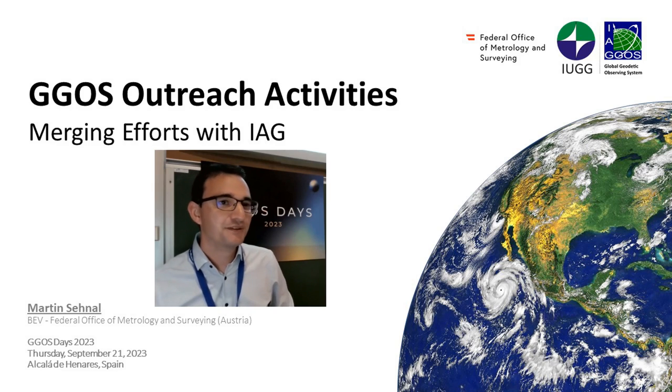I have the pleasure to give the first presentation of the day about the GGOS outreach activities and also the merging efforts with the IAG.